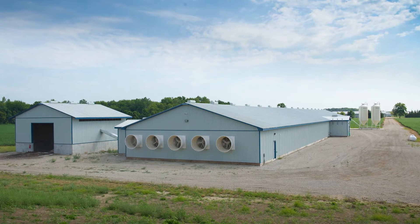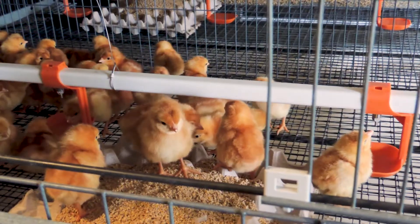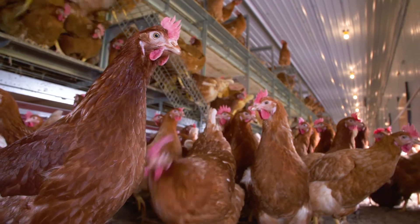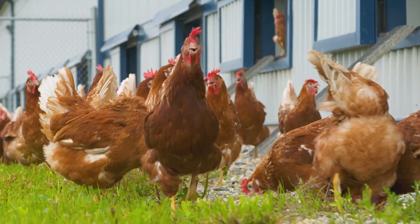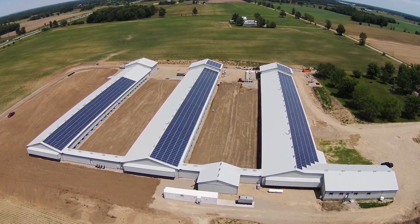The solar farm has been a three-year project to complete. There are four barns built on the farm: one starter pull-up barn, one free-run layer barn, and two free-range layer barns, all built in the aviary style. Construction began in 2017 and was completed in mid-2019.